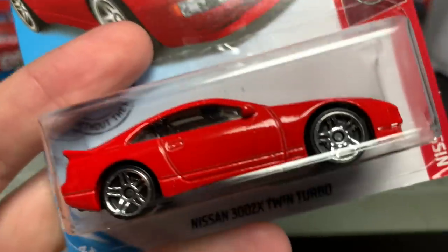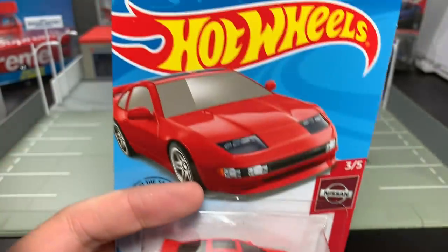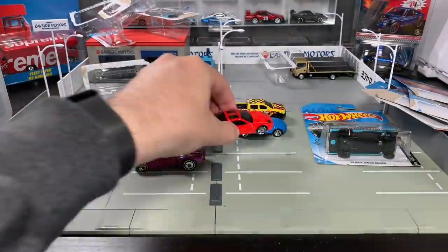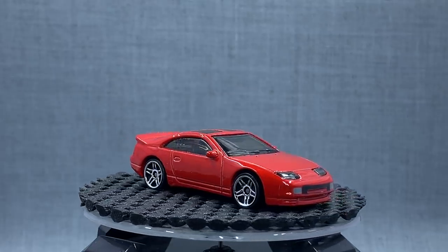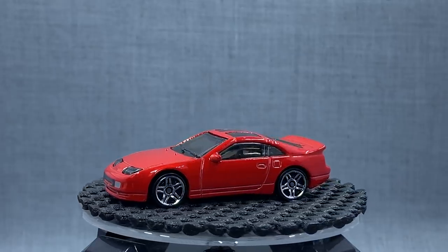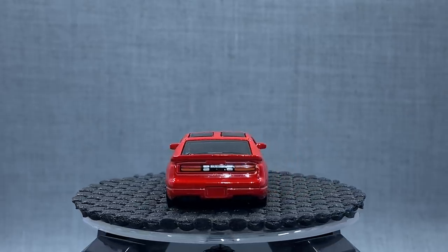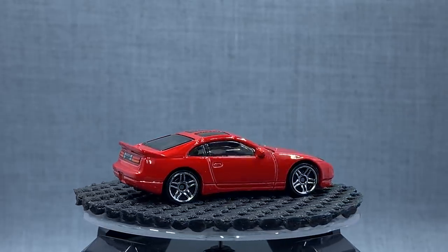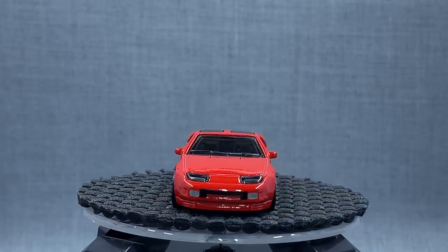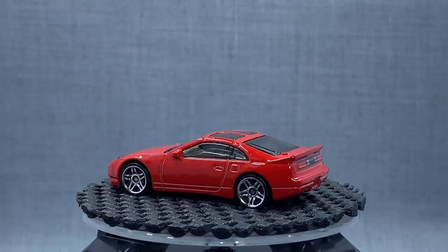I love this one — the Nissan 300ZX Twin Turbo recolored in red. My little hope for this model is that it has a bright future. I want to see it in Car Culture, I want to see it as a Super Treasure Hunt, I want to see it everywhere. But I also want to see more versions that are just plain like this one. I thought white was the perfect debut color for this casting, and I think red is a nice second color. But I hope we're not seeing a ton of deco on this one in the future — I love that we have two plain 300ZXs.